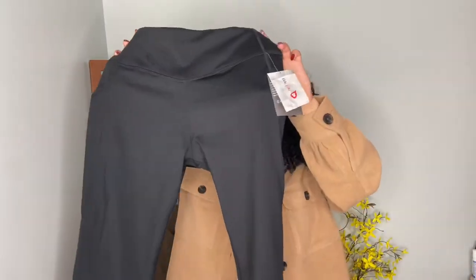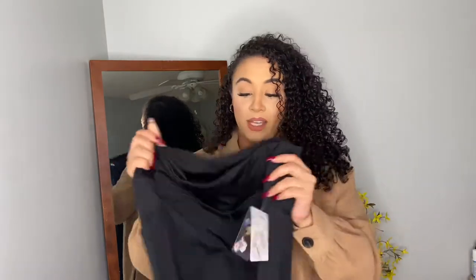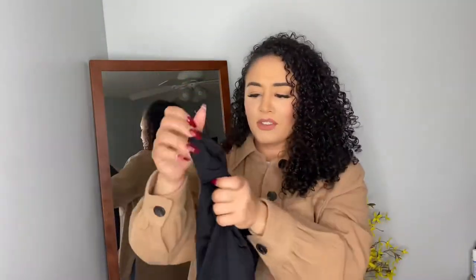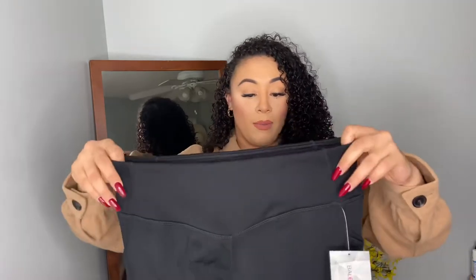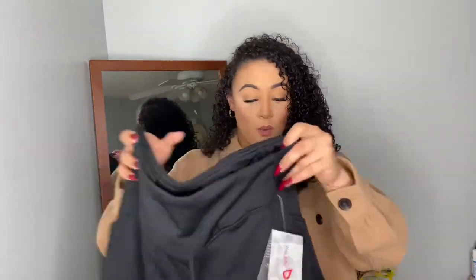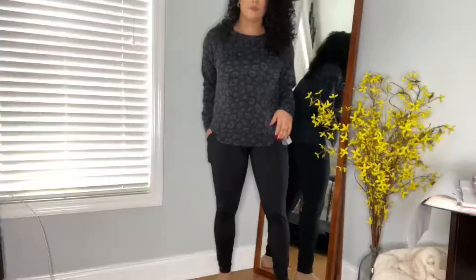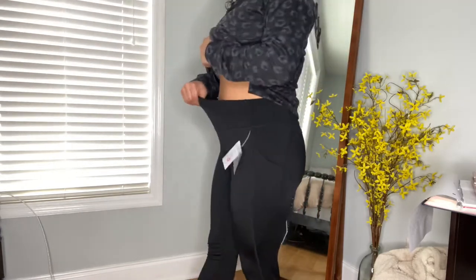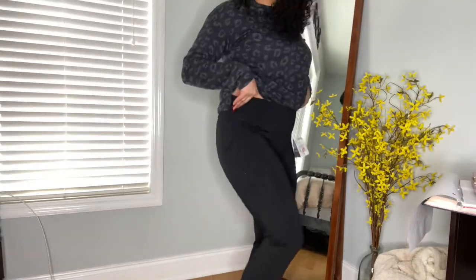Next up are these black leggings — and you're probably thinking, what's so significant about black leggings? These are thermal inside, so if you have a family member who lives in colder weather or likes hiking or being outdoors in the cold, these are perfect. They have fleece inside to keep you super warm and also have pockets on the side. I got a size large and tried them on myself — they fit perfectly, come up high-waisted, and have a great length. They're not super thick but the fleece lining keeps you really warm. A perfect gift for someone who enjoys the outdoors.